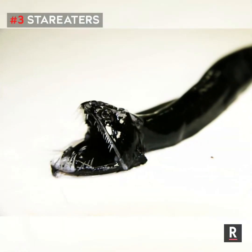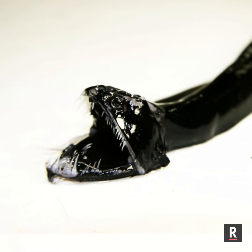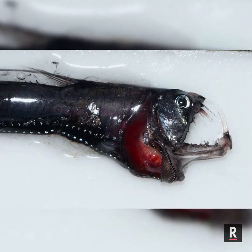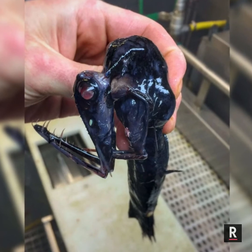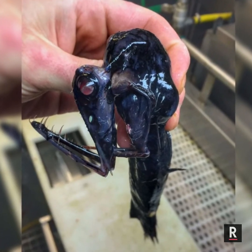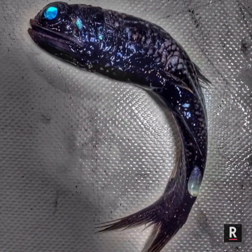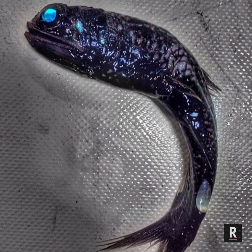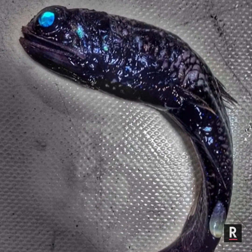Number 3: Stomiiforms. There are many types of strange-looking stomiiforms, such as the black dragonfish that looks like a xenomorph alien, the stoplight loosejaw fish that produces red bioluminescence — an essentially invisible beam of light used to hunt in the deep sea — and the snaggletooth fish, which has luminous patches on various parts of its body to lure prey. All these rare fishes live in the deep oceans.